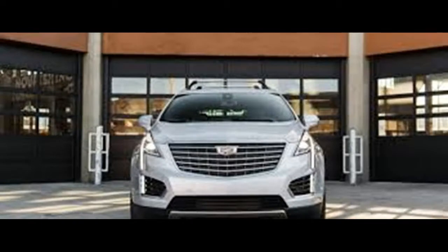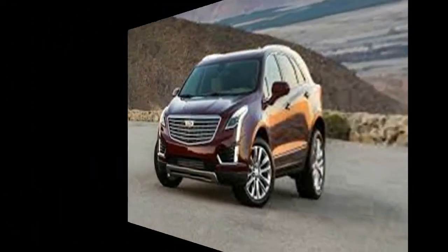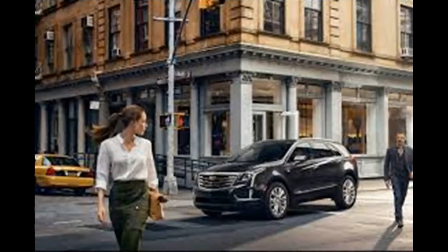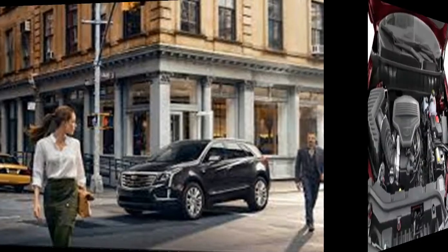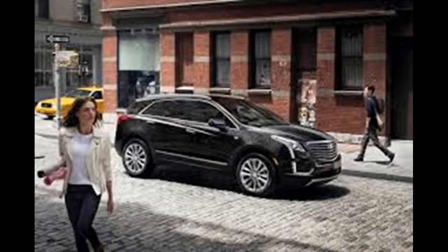For its sophomore year, the 2018 Cadillac XT5 remains a 5-seat, compact-level luxury crossover. It's Cadillac's entrance into one of the most competitive segments of the new car market, however it doesn't do a lot to stand out.